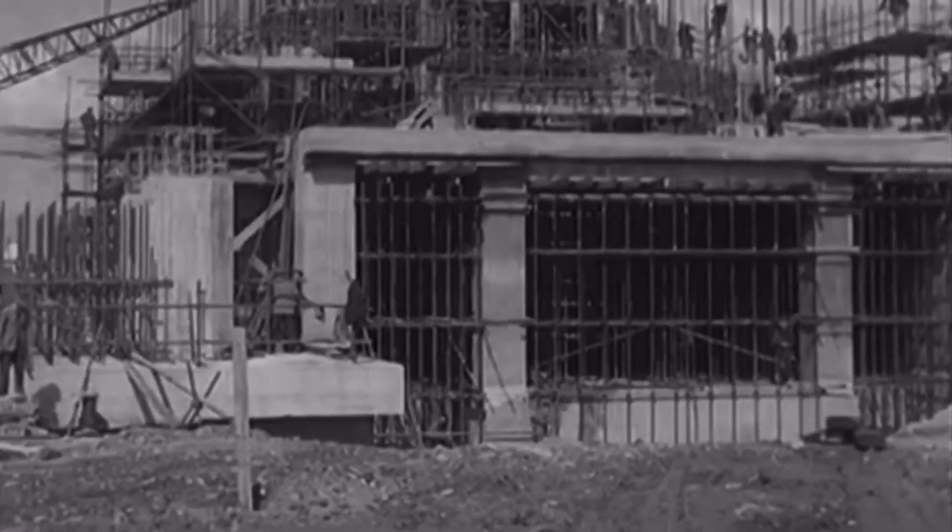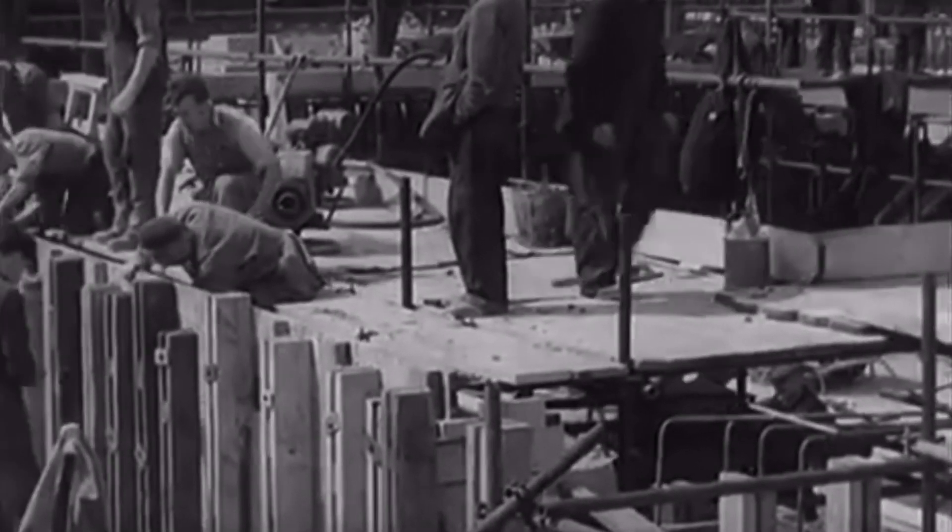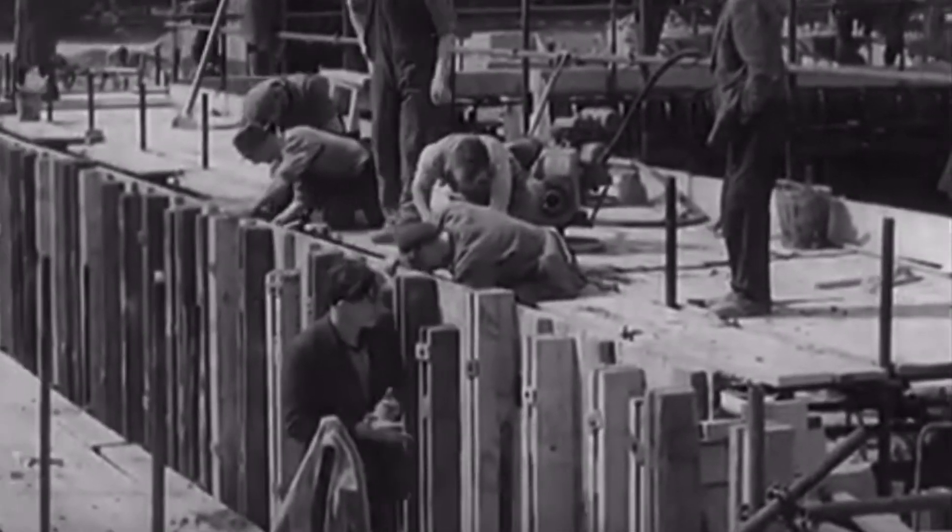The power station, the first of its kind in the world, is well under construction in Cumberland. Known as Calder Hall, it stands close to the Windscale plutonium factory.